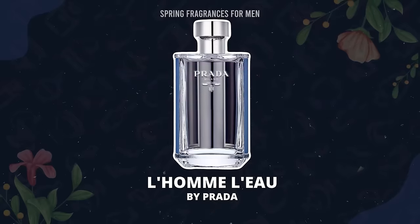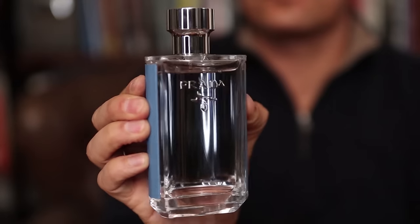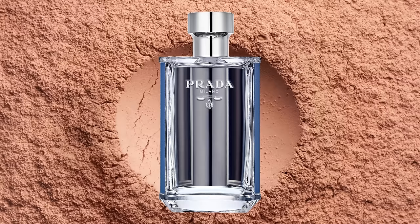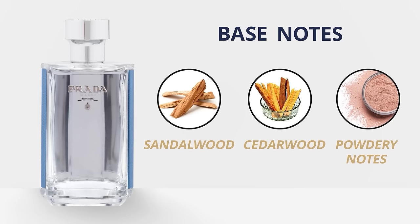Prada's 2017 release, L'Homme Eau, is for spring — something lighter, fresher, cleaner, and not as sweet. Powdery, warm, woody with iris, violet, and a bit of citrus — this fragrance is just incredibly refreshing. If the original L'Homme is too sweet, this is what you want. Top notes: neroli and ginger. Middle: iris and amber. Base: sandalwood, cedarwood, and powdery notes. Sillage and longevity are great, and there are people out there claiming it's better than the original.